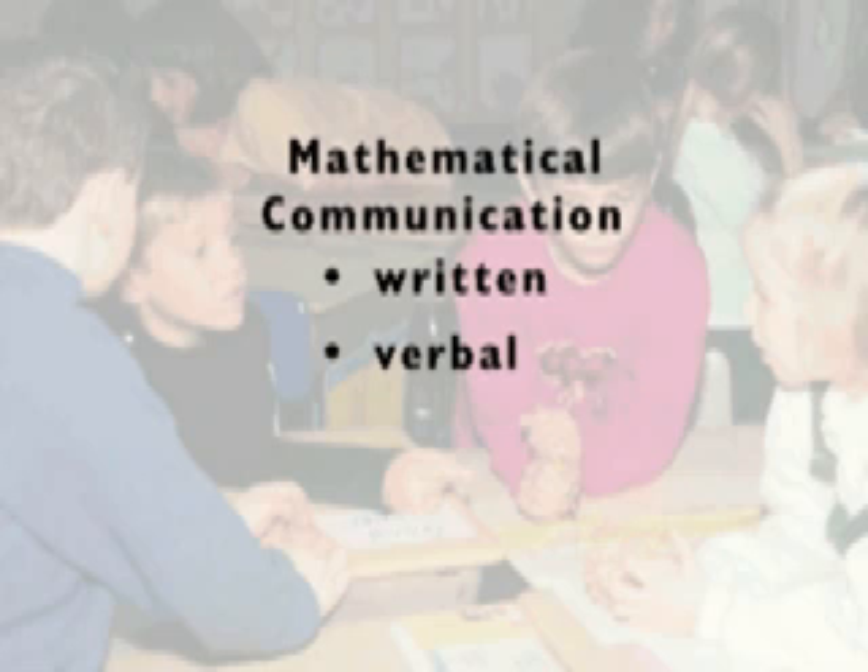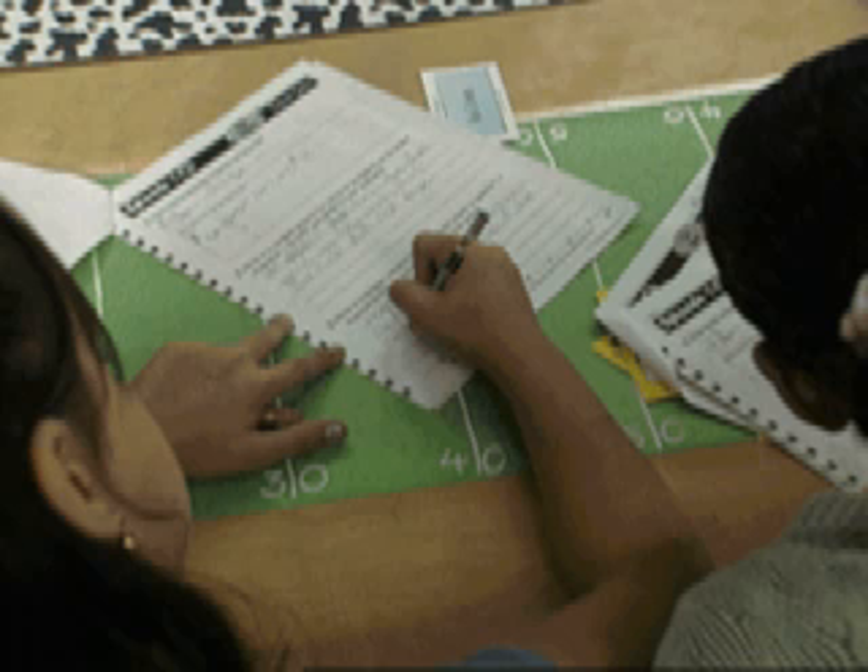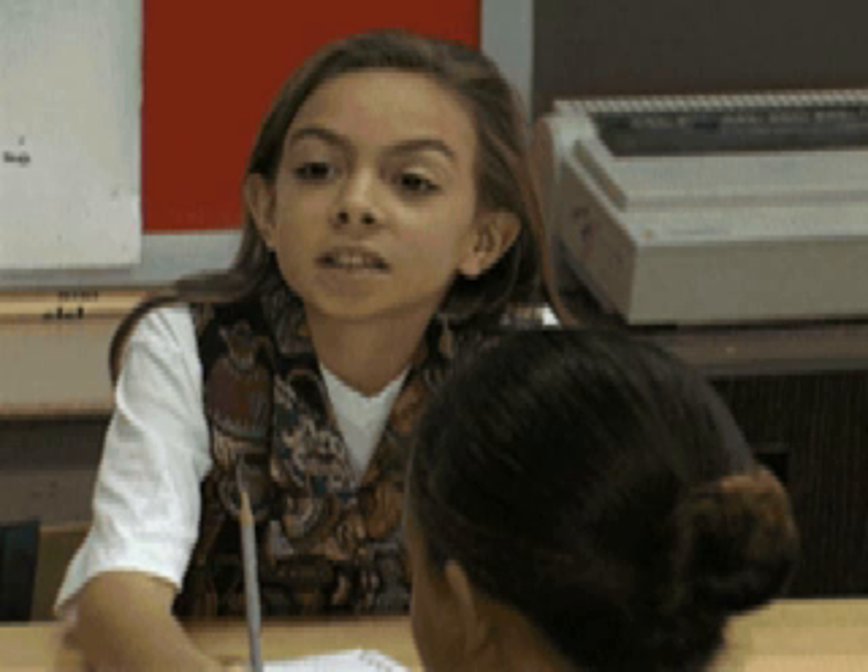Fizz and Martina's Math Adventures also places a strong emphasis on mathematical communication, both written and verbal. After solving each math problem, students must describe their mathematical strategies on paper, in words or drawings, and out loud: 'I multiply the cost of Martina's weekly dues by the number of weeks she hasn't paid.' In the process, students learn to connect everyday language with the language and symbols of mathematics, and as they articulate their ideas to others, their own understanding deepens.